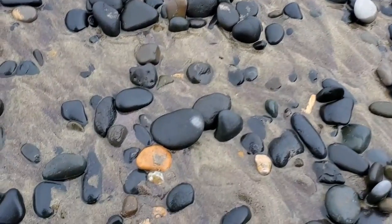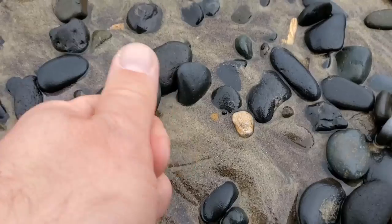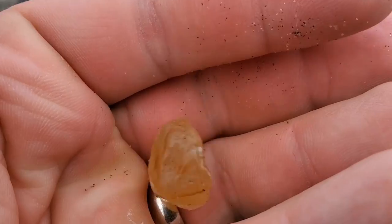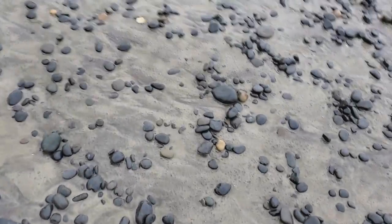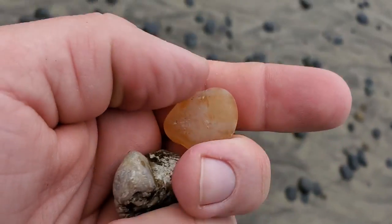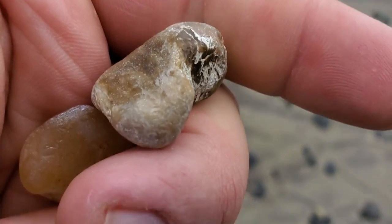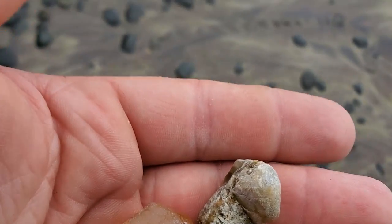Found another one just right there. Not large, but that's okay — it's a nice one. Started to pour rain all of a sudden so I couldn't really film it, but found a couple more on the way back. Found that top one literally as I was being rained on, and that brown bottom one I believe is a very opaque one — doesn't let a lot of light shine through, but it has the agate qualities. Still found a couple, but I've got to make my way back now.